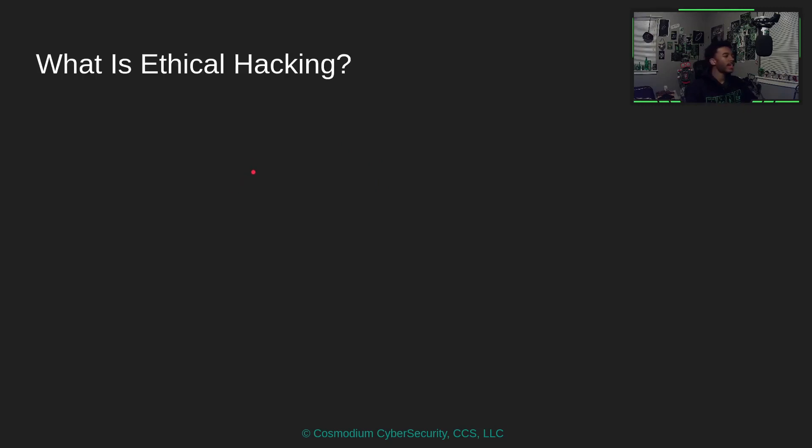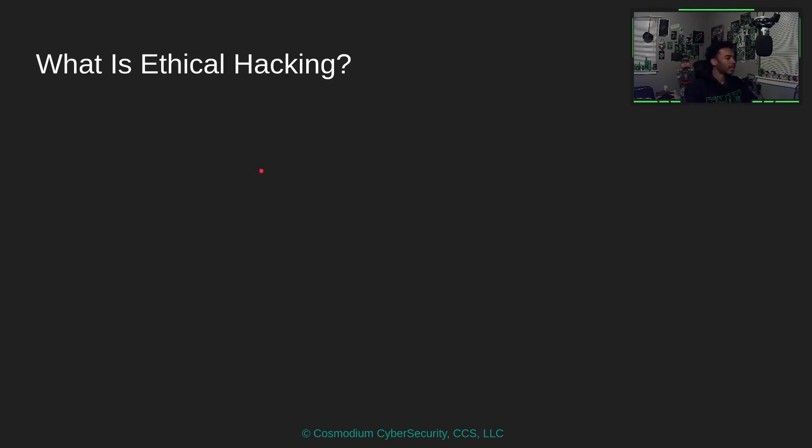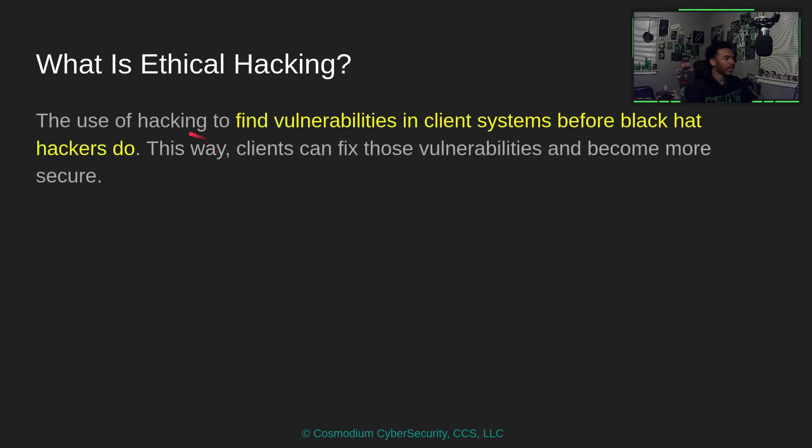So what the heck is ethical hacking? Ethical hacking is basically the use of hacking to find vulnerabilities in a client's system before black hat hackers do. Basically, we go in, we're examining the network, examining what vulnerabilities we can find, and saying, hey, this is dangerous.